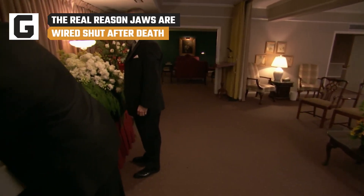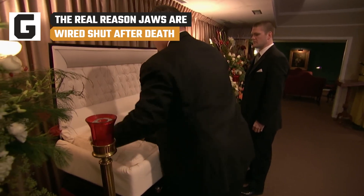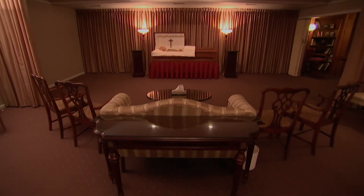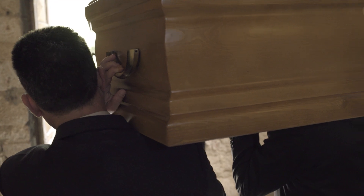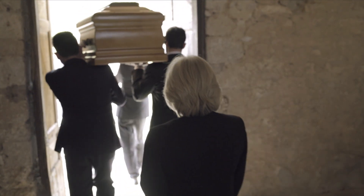It's an embalmer's job to ensure that a deceased loved one is given the same respect in death that they deserved in life, and facial feature setting is a huge part of that. But what practical purpose does this procedure serve? Funerals can be heartbreaking experiences, and wakes can be eerie and surreal if the deceased is on display inside an open casket. Even though death is a natural part of life, the vast majority of us don't exactly look forward to it.